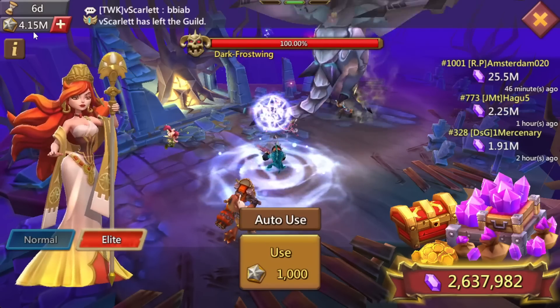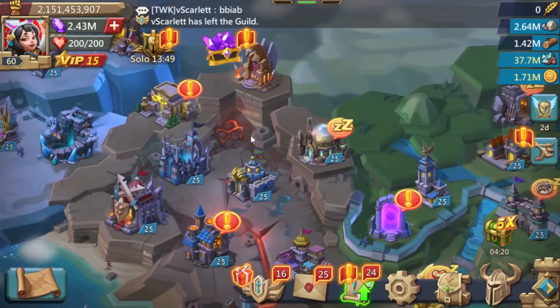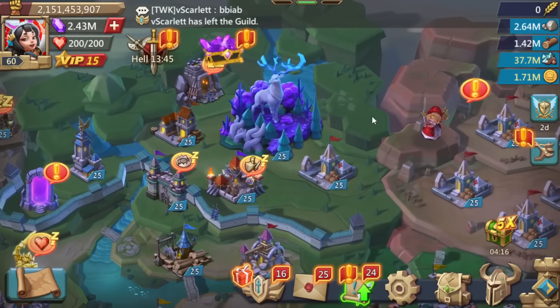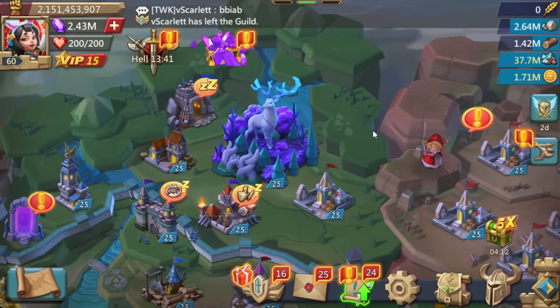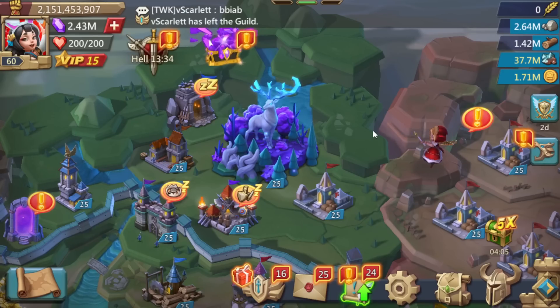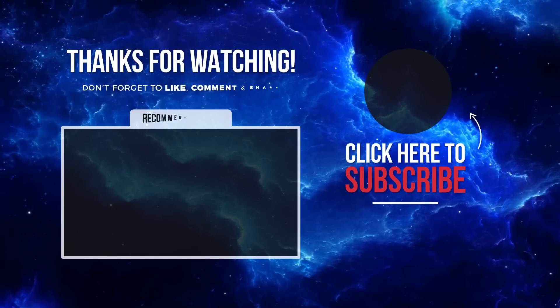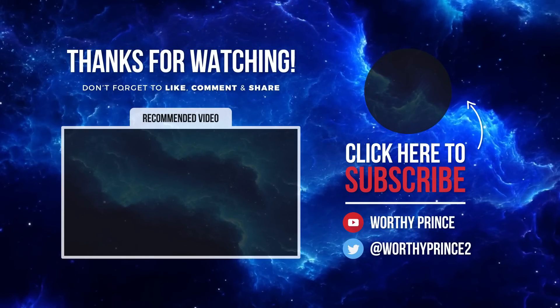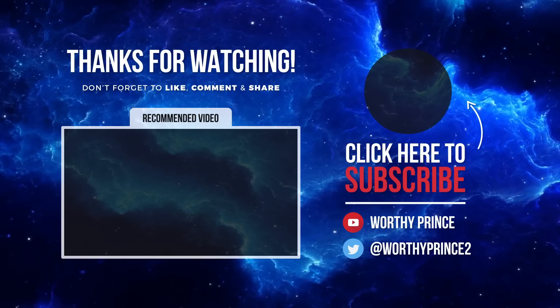If you want to support the channel, make sure you come by and hang out for a bit — I'll be streaming that later today. But that's going to be it for me for this morning, guys. I hope you enjoyed this video. If you did, don't forget to smash that like button, hit subscribe, hit the notification bell, and share it with your friends — all that good YouTube stuff. Until then, stay safe everyone, and peace out. See you in the next one.